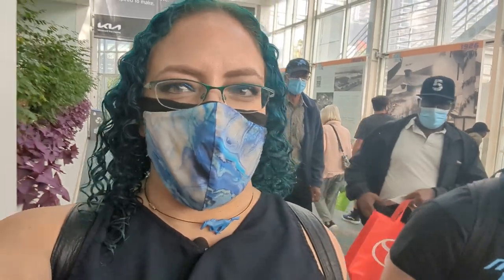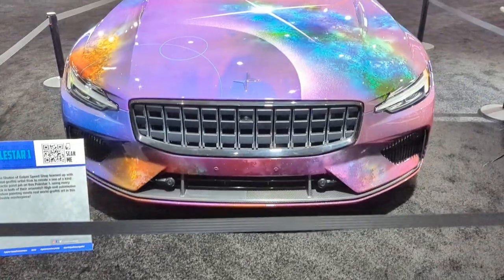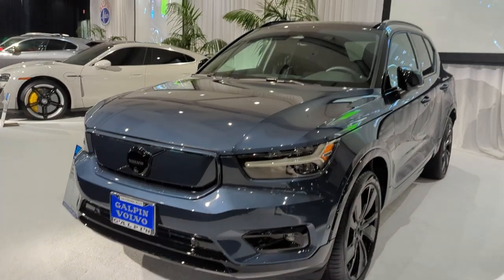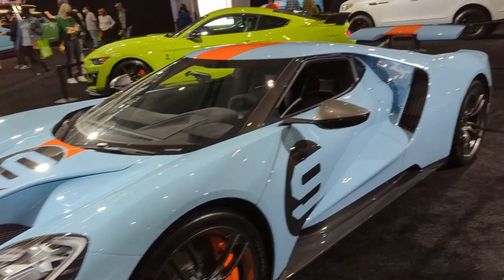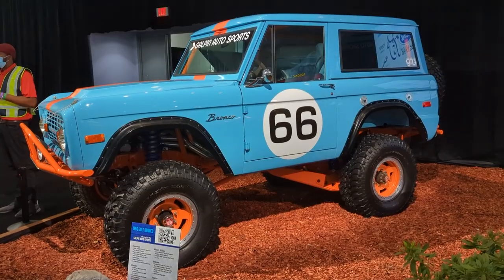We are almost done with the LA Auto Show, but we did want to check out the Galpin Hall of Customs. We know that there's an ID4 in there. It looks like a Maverick is in there too.